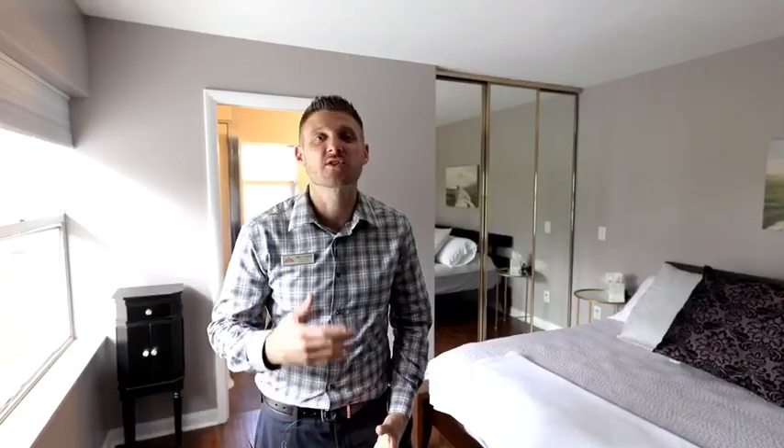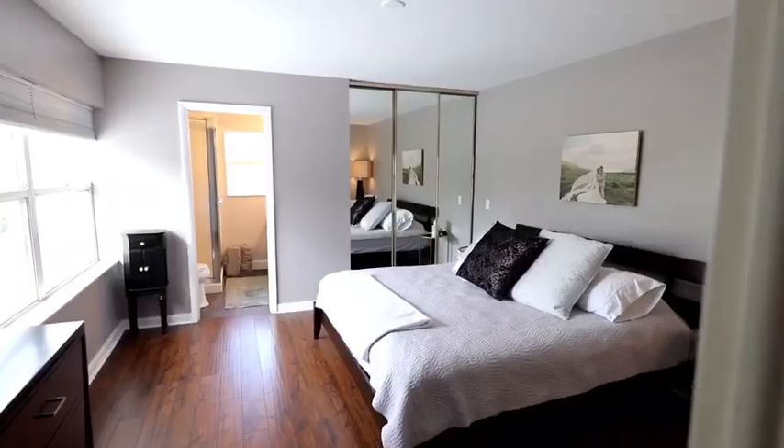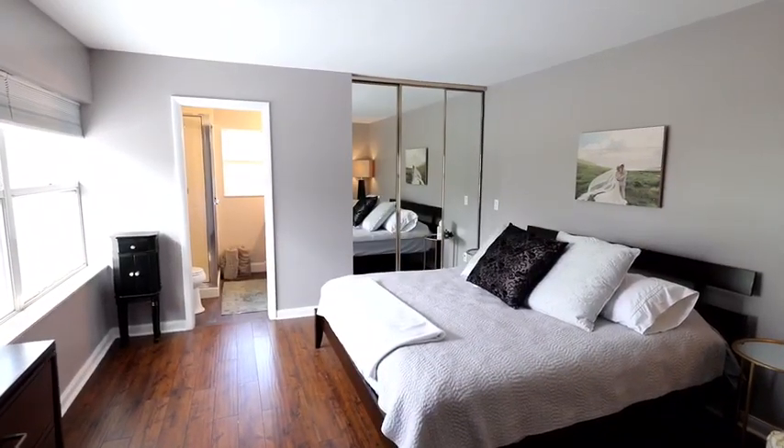The meticulous nature of this home continues on to the double master suite layout upstairs, complete with new floors and a custom master bath.